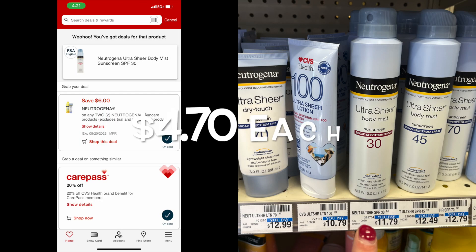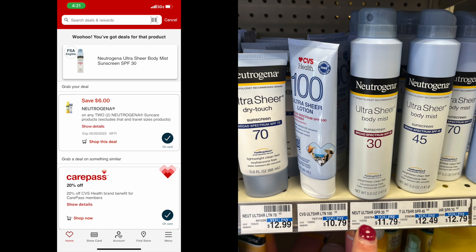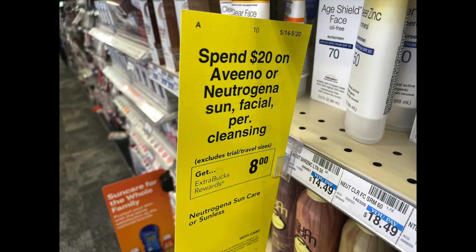I'm always stocking up on sunscreen and this Neutrogena is my favorite. These are going to be $4.70 each after our extra care bucks and coupon. I picked up the ones closest to $10 — the Neutrogena Ultra Sheer Body Mist 30 SPF at $11.79. I picked up two of those, so my total was $23.40. There's a $6 coupon on the CVS app, and after using that $6 coupon you'll get back $8 in extra care bucks. So your total with the $6 coupon and $8 in extra care bucks is going to be $9.40, or just $4.70 per container of sunscreen.